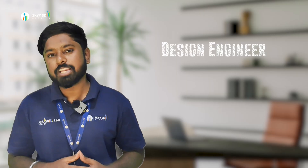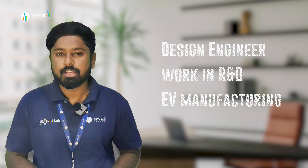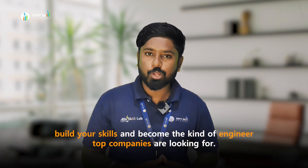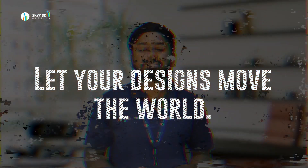Whether you want to become a design engineer, work in research and development, or join EV manufacturing, this program gives you the tools, the skills, and the knowledge to get there. Don't miss out on this opportunity. Build your skills and become the kind of engineer top companies are looking for. Spots are limited, so apply now at www.skyskill.com. Let your designs move the world.